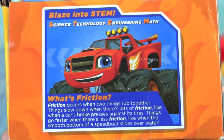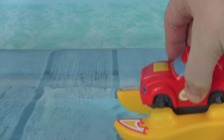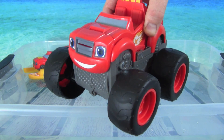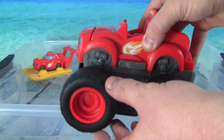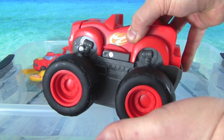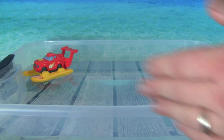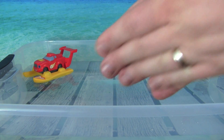Things go faster when there's less friction, like when the smooth bottom of a speedboat slides over water. When the smooth bottom of a speedboat goes across the water, there's very little friction. But when you have a Blaze like the transforming fire truck Blaze and you press the brakes, there's lots of friction that makes Blaze stop. Or if you've ever seen anybody rub two sticks together to try to make a fire, that's friction.